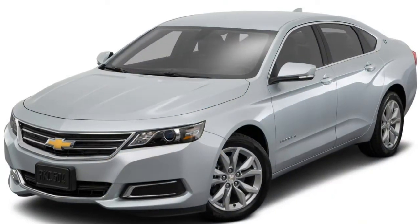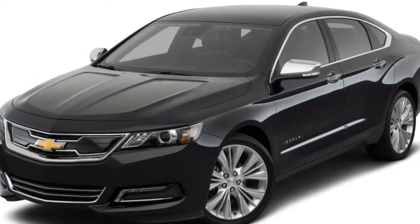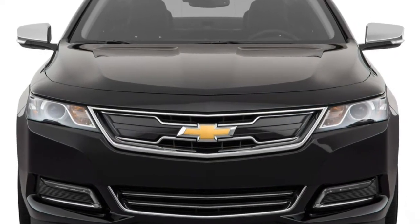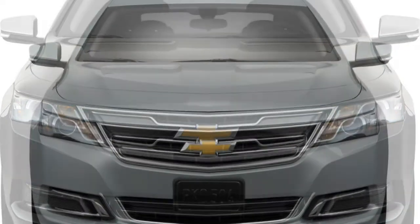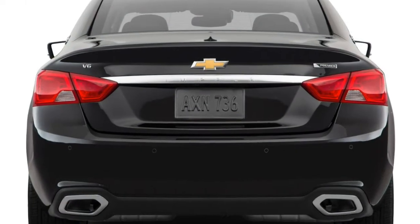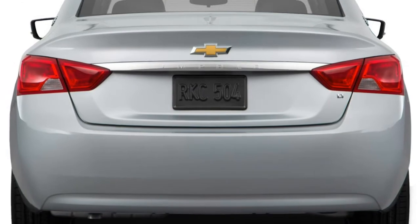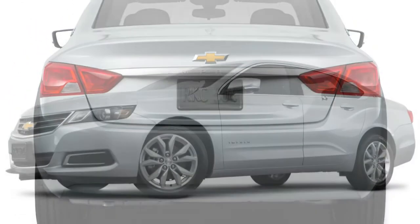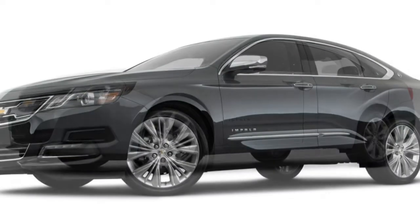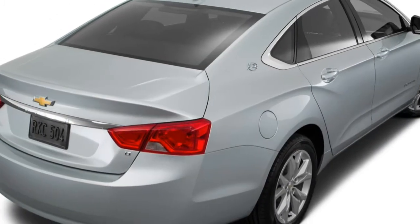Driving. The 305-horsepower V6 in the Impala makes more power than competitors, but instrumented acceleration is average. Its 3,881-pound weight — several hundred pounds greater than the Avalon — may be to blame. Still, the Impala's V6 is smooth, strong, and plenty capable. Acceleration: shifts are smooth and quick. The Impala reaches highway speeds easily and passes with confidence. Our measured 0-60 mph time of 6.7 seconds is simply average for the class.